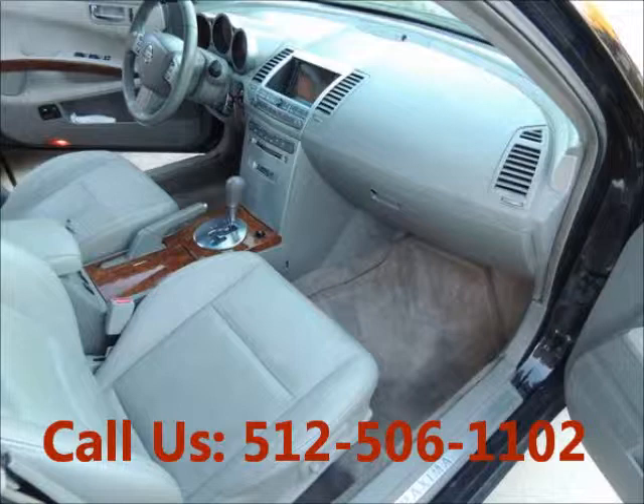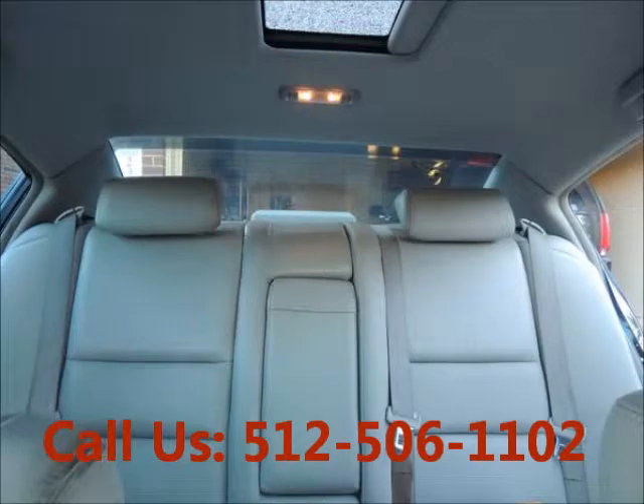Airbag driver, airbag passenger, heated seats, leather interior, power seats.